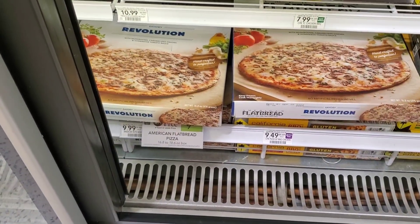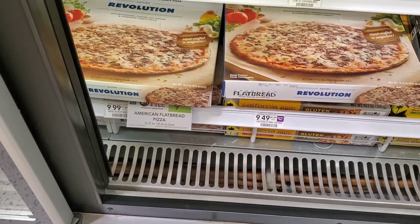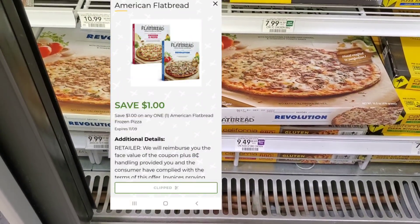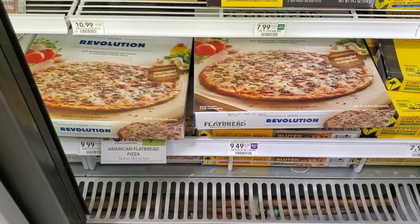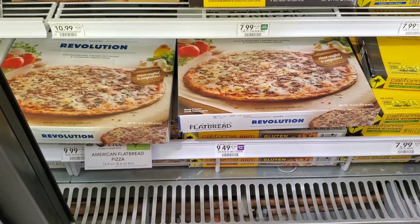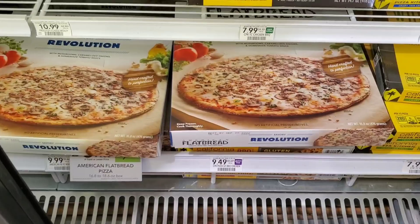Next I'm picking up some American Flatbread pizza, which is buy one get one free at $9.99, so two for $10. We have a $1 digital making it $9, then we'll get $4 back on Ibotta — $2 per pizza. So it makes them $5 total, or $2.50 each. Let me know if you've tried this — $2.50 each for flatbread pizza isn't bad.